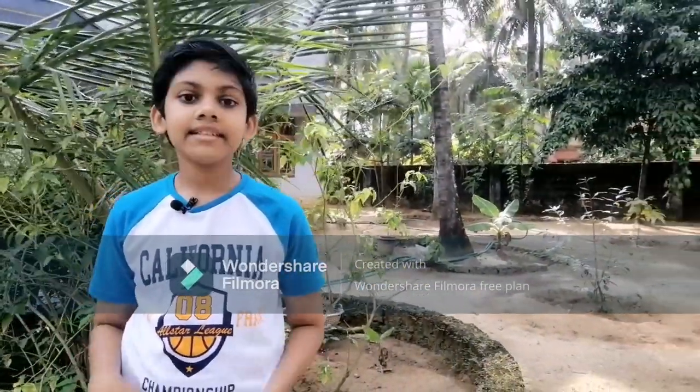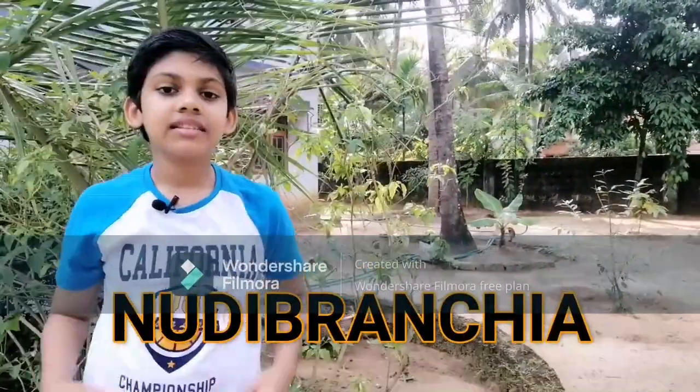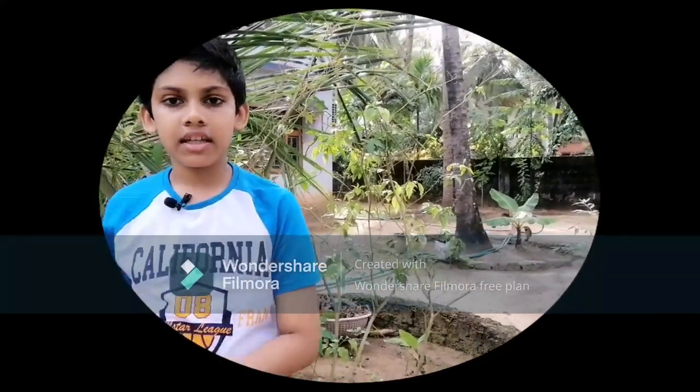Let me take you to the world of sea slugs. A sea slug looks like a slug or a snail without a shell. Its scientific name is Nudibranchia, which means 'naked gills.' There are over 3,000 species found in oceans and seas. They can be seen in aquariums too. They are one of the most cute, attractive, and coolest animals living on this planet.